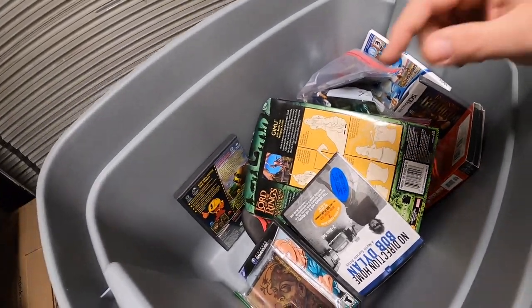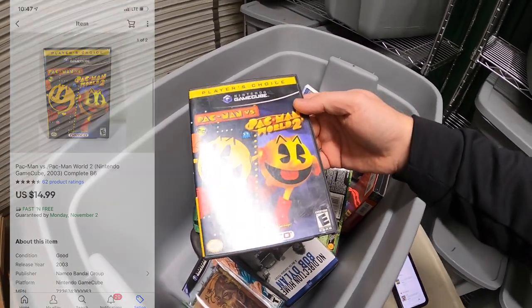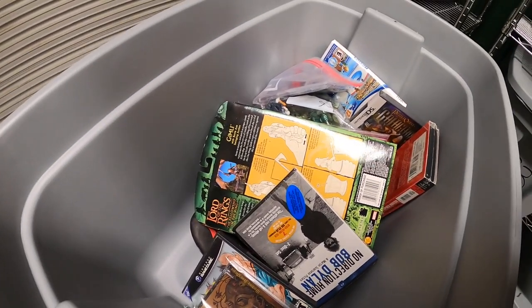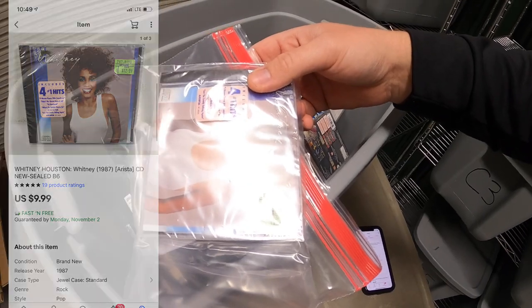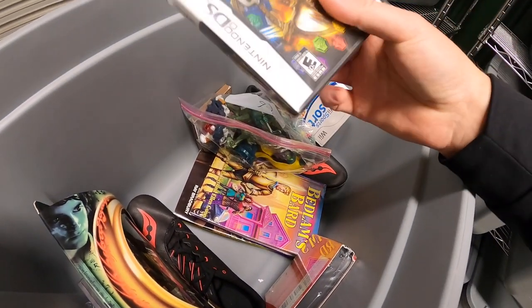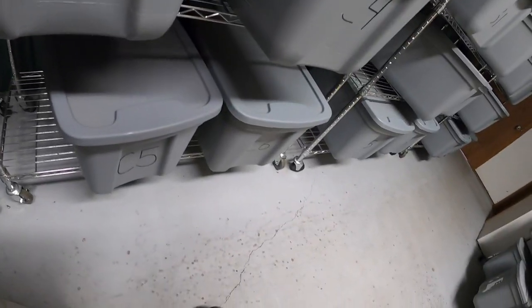That's going out to Chris — thank you for the business, really hope you like the game. Next is Pac-Man for GameCube — two games in here, Pac-Man and Pac-Man World 2, that sold for $14.99 free shipping. Also sold a Whitney Houston CD, new in the plastic, for $9.99 free shipping. Last from this bin is a Nintendo DS game, Puzzle Quest Galactrix, new in the plastic, that sold for $8.99 free shipping.